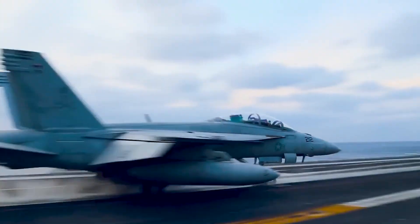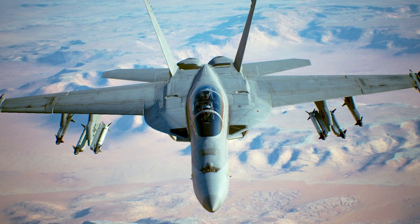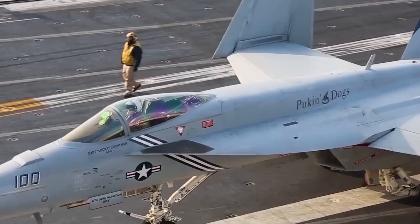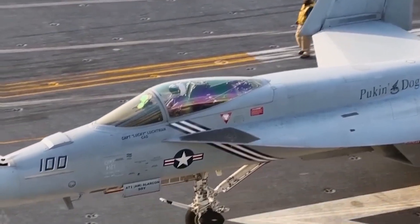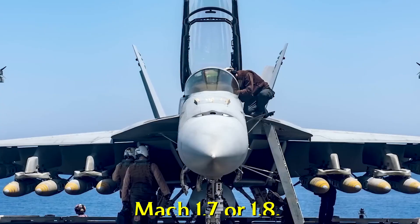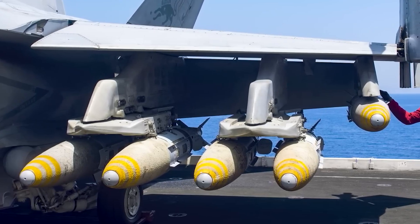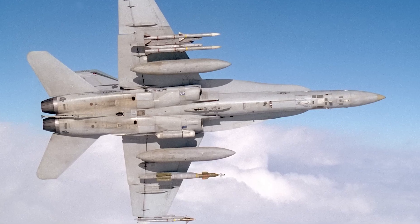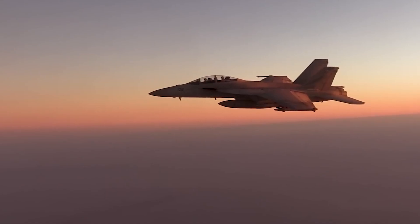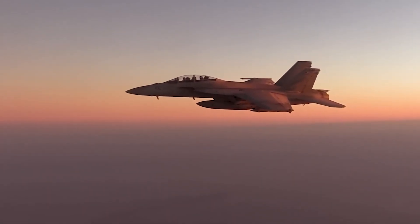The F-18 Hornet is the first multi-role fighter attack aircraft. It is a single-seat, twin-engine aircraft with a maximum speed of Mach 1.7 or 1.8. The F-18 is also capable of carrying a wide variety of weaponry, including GPS-guided munitions, and the aircraft can even be used as a tanker by adding external fuel tanks.